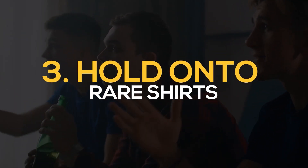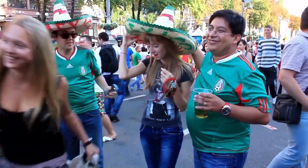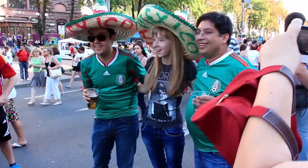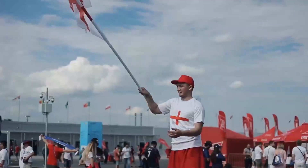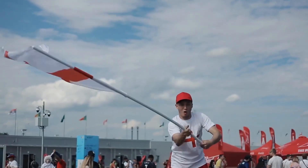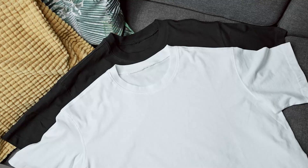Number 3: Hold on to rare shirts. If you come across a rare or limited edition shirt, consider holding onto it for a longer period of time. These types of shirts tend to increase in value over time, especially if they are associated with a significant moment in the team's history or worn by a legendary player. Be sure to keep the shirt in good condition and store it properly to prevent damage or wear.